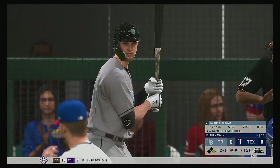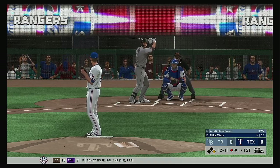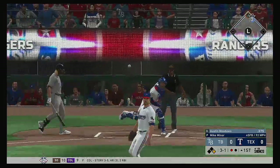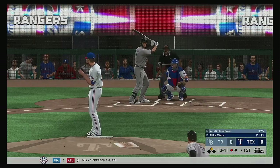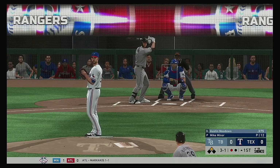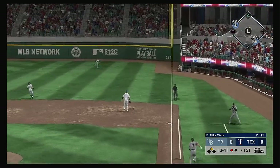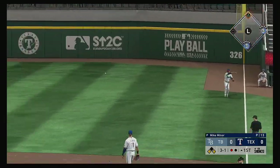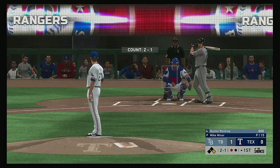Next to the plate for Tampa Bay: Austin Meadows. He was one for four back in Wednesday's contest. On the 2-1, Kiermaier's running — pitch misses low, the throw down and he's well behind the play. That's an easy stolen base. Meadows swings a blooper to the right side and that's going to fall for a base hit, and the run scores as the Rays cash in on an early 1-0 lead.